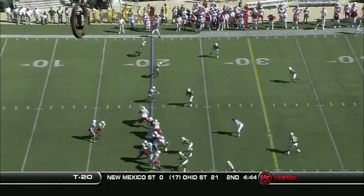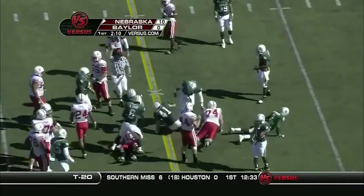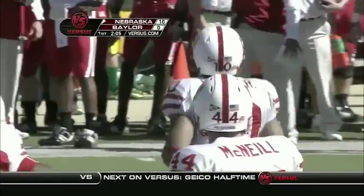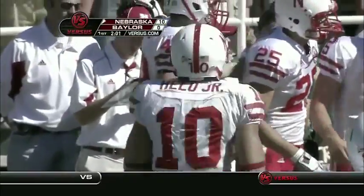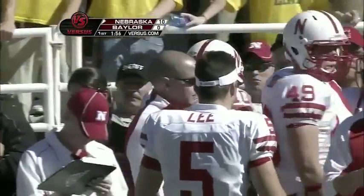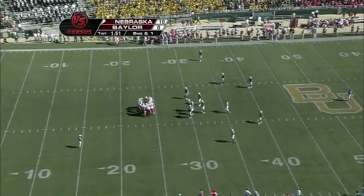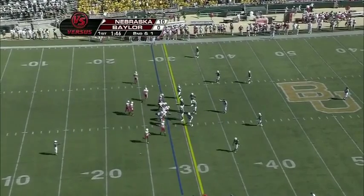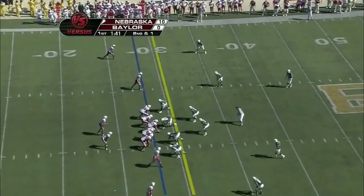Nebraska came in with no turnovers in the last two games. Nebraska goes straight to the run game — up to about the 28-yard line. Roy Helu Jr. had a chance to talk to us before the game. He said he's feeling a lot better — he had an AC joint problem and a stinger in consecutive weeks. It looked like he wasn't in great shape coming off the sideline.